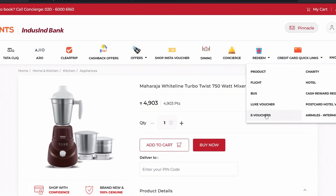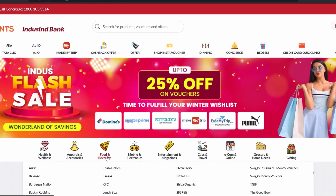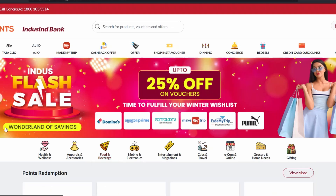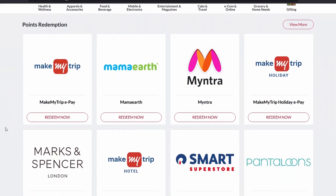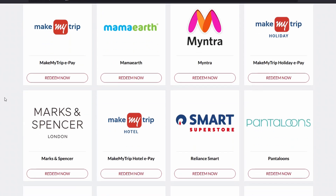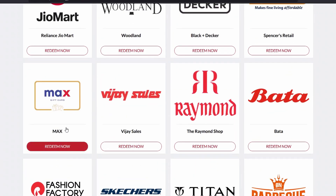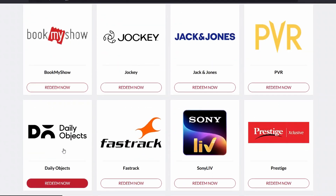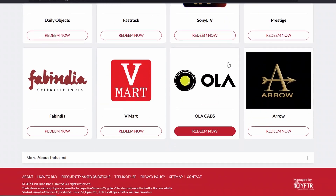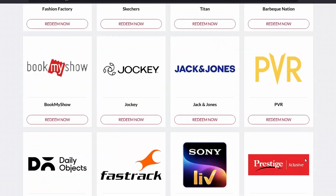Other than that, there are Flights, Bus, Luxury Vouchers, and E-Vouchers. Let me cover e-vouchers quickly. On the e-vouchers page, for point redemption I have options like MakeMyTrip, MamaEarth, Myntra, MakeMyTrip Hotels, Sony LIV, and Hola. All of these are available and the Redeem Now button is given below each one.